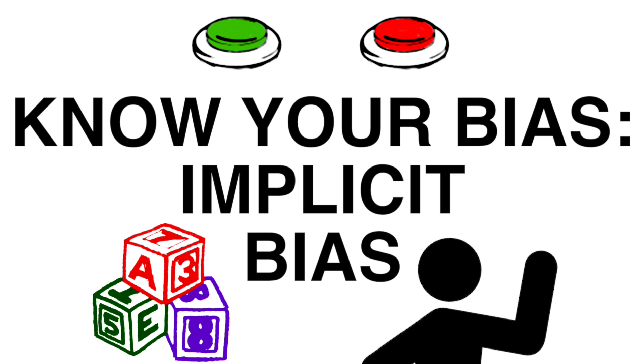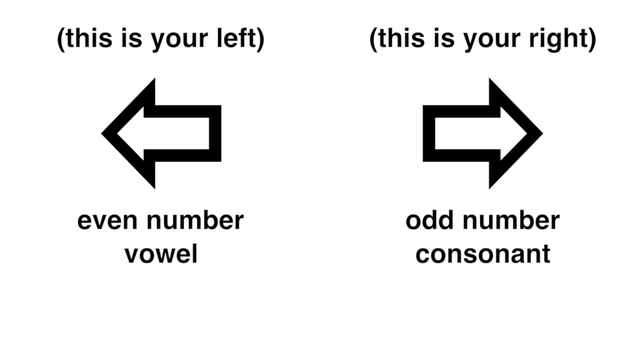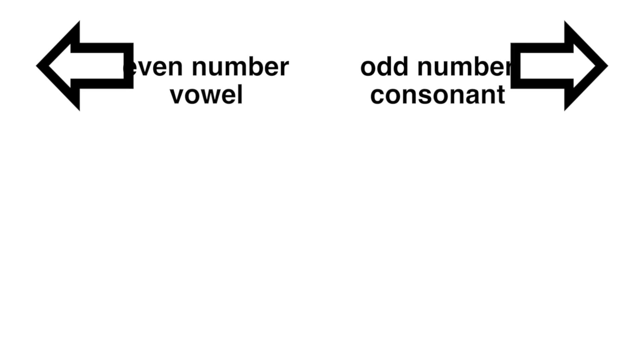I'm going to show you a series of letters and numbers, and I'd like you to categorize them. Say 'left' if the character is an even number or a vowel to send the character to the left side of the screen, or say 'right' if it's an odd number or a consonant to send the character to the right side of the screen. Try it a few times!